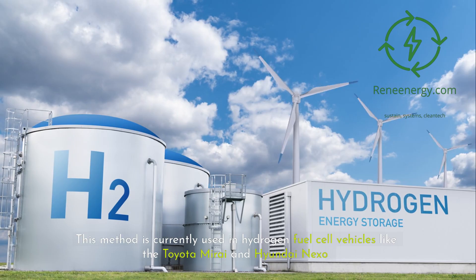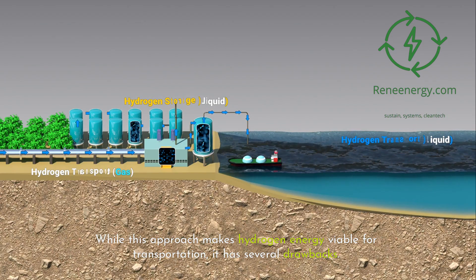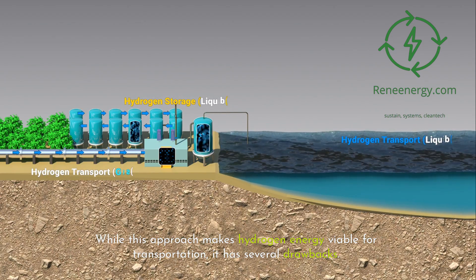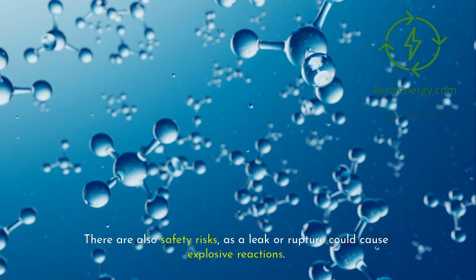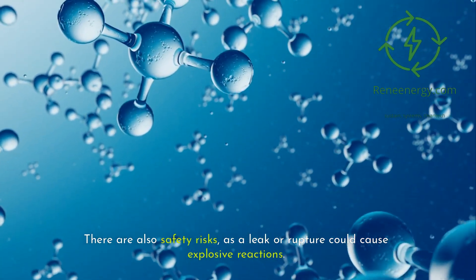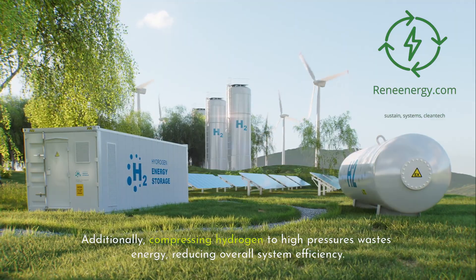This method is currently used in hydrogen fuel cell vehicles like the Toyota Mirai and Hyundai Nexo. While this approach makes hydrogen energy viable for transportation, it has several drawbacks. High-pressure hydrogen storage requires thick, reinforced tanks, adding significant weight and cost. There are also safety risks, as a leak or rupture could cause explosive reactions. Additionally, compressing hydrogen to high pressures wastes energy, reducing overall system efficiency.